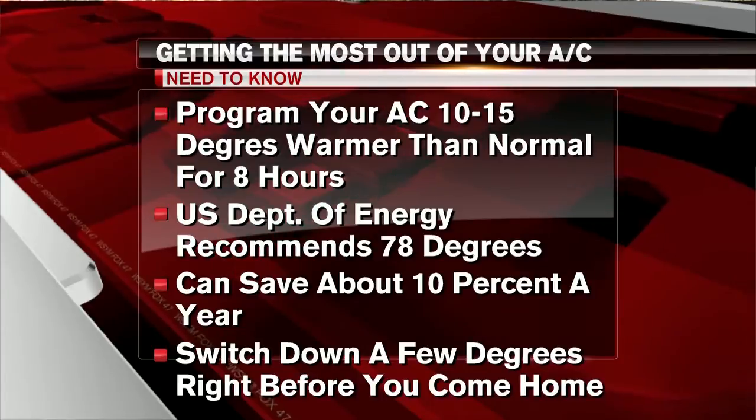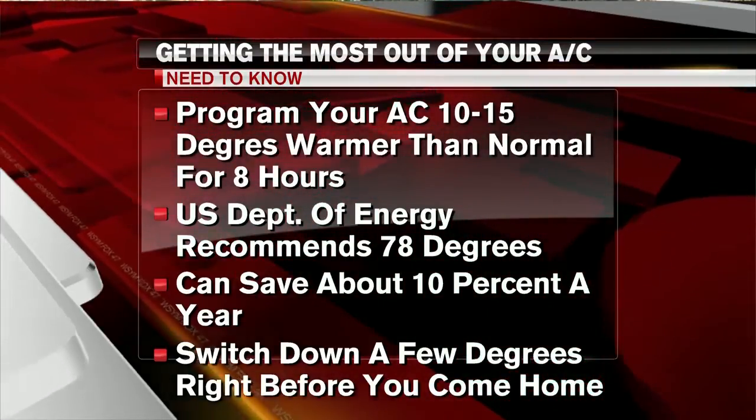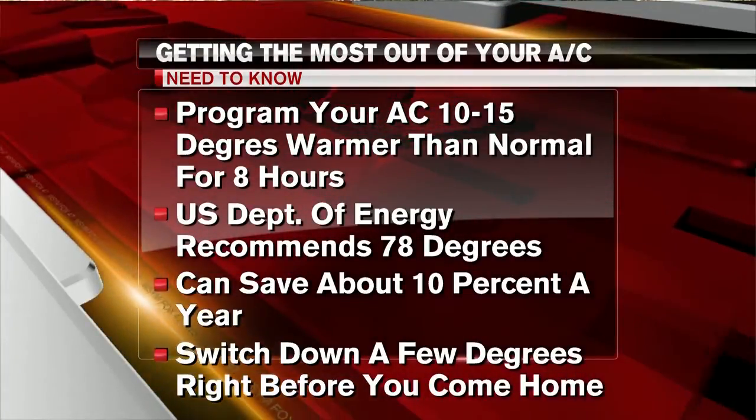Programmable thermostats can also make it super easy to run the A.C. warm while you're at work, but switch it back down a few degrees right before you get home. And these aren't the only ways your air conditioner can help keep you cool for the summer.